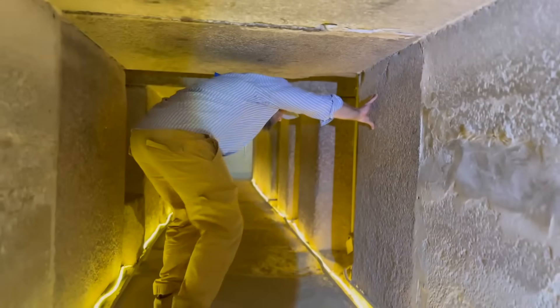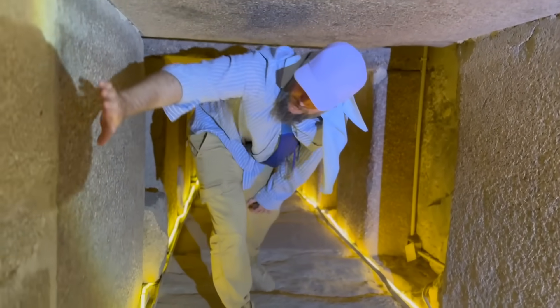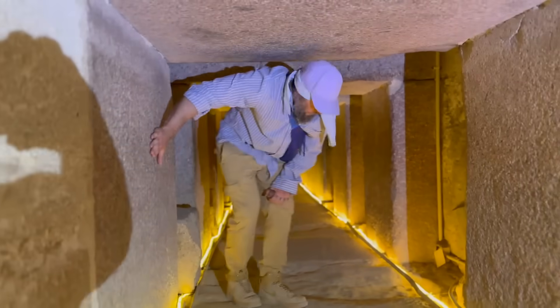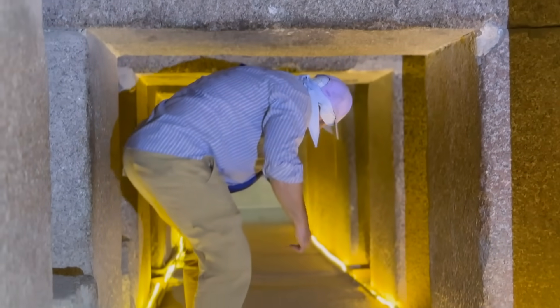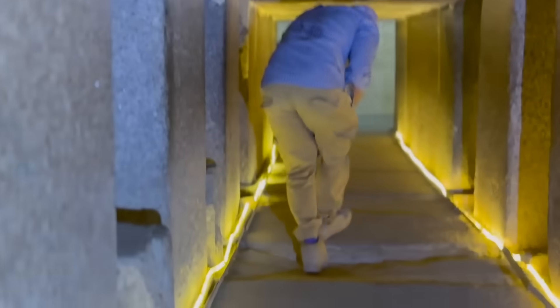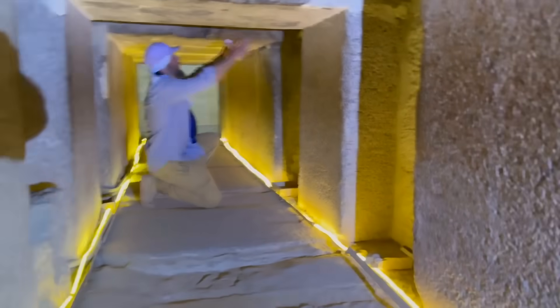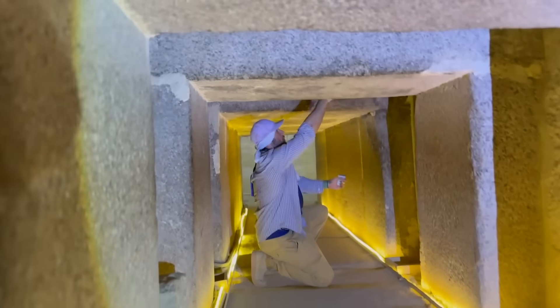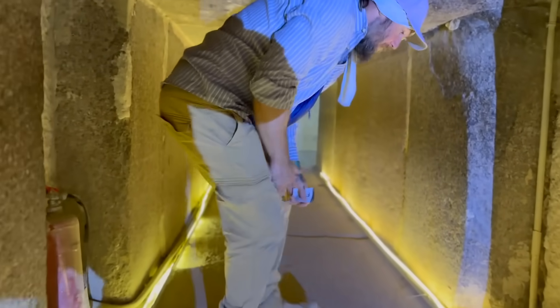This part here is the red granite portcullis system. So here we have limestone, and these are three huge sections of red granite. There used to be, like we saw in the Great Pyramid, huge slabs of red granite that were housed in these three niches. So this part was inaccessible.